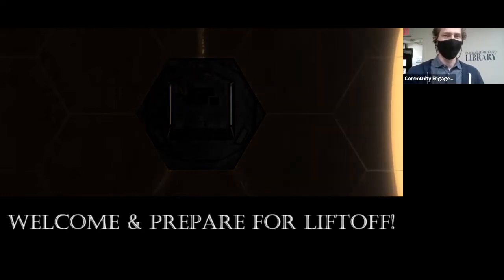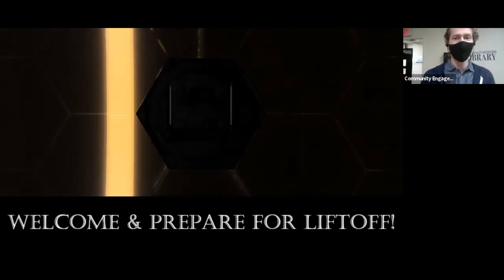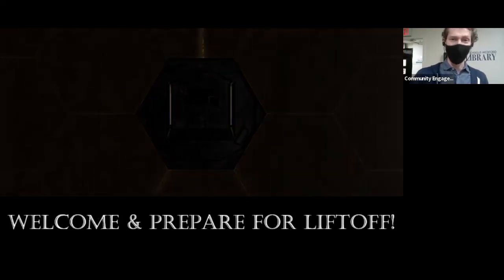Hi, everybody. Welcome, welcome. My name is Jonathan Ullman, and it's a pleasure to be here at the Patrick Midford Library. Thank you all for coming, and thank you to everybody online who's joining us as well.